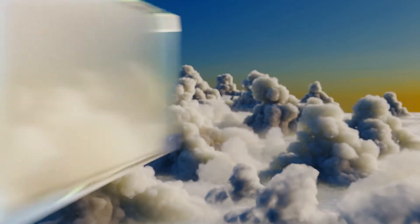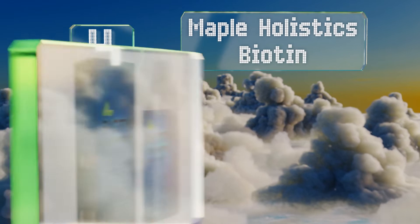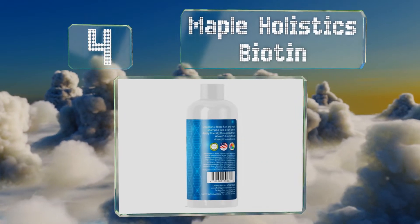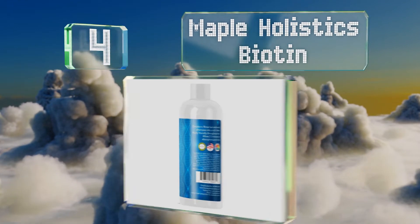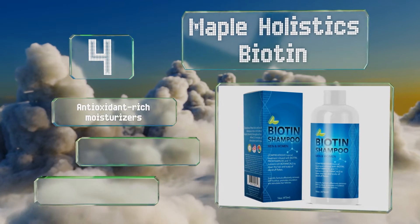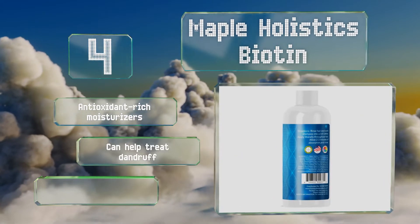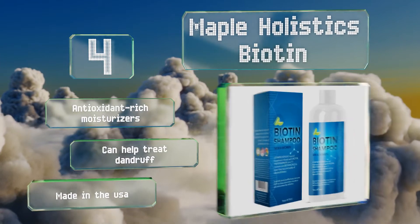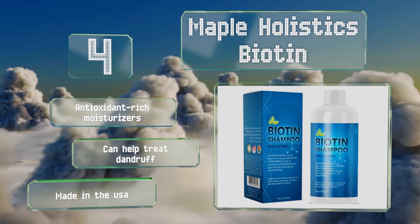At number 4, ideal for fine hair, Maple Holistics Biotin helps to promote new growth with its blend of tea tree oil, vitamin B5 and keratin. Not only is it made of natural ingredients, it's also paraben, phthalate and cruelty-free, so you can feel good about your purchase. It contains antioxidant-rich moisturizers and can help treat dandruff. It's made in the USA.